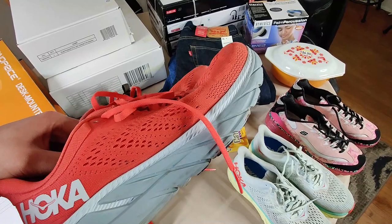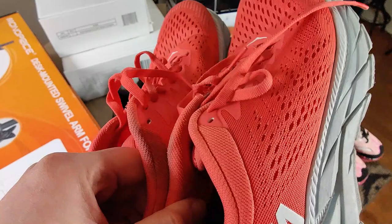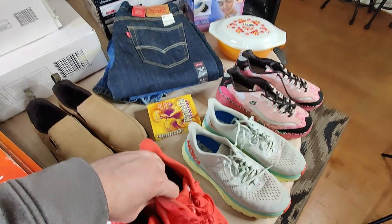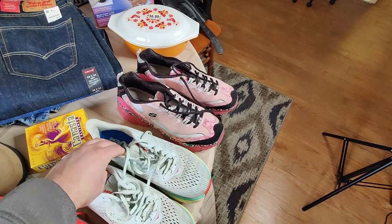Then I got two pairs of Hoka shoes in good sellable condition. These aren't like super good models - some I've sold for $80 pre-owned before. These have some dirt along the edges. I might actually wash these - Hokas wash pretty good in the washing machine. But other than the dirt they're in great physical condition and I should be able to sell these for at least $30 a piece. I only paid $4.99 a piece for them.